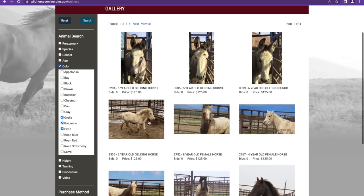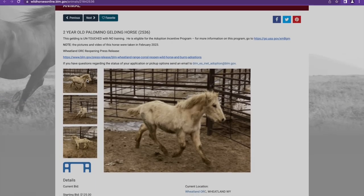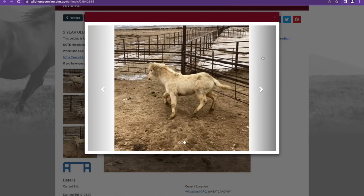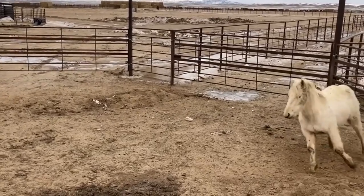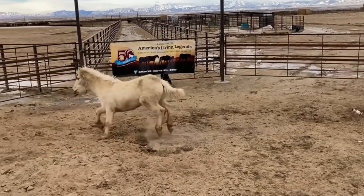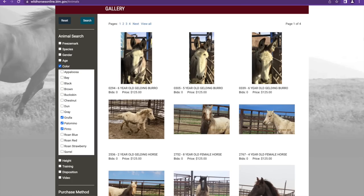This next one doesn't have as clear a profile image — it's further out, muddy, and dark. It's amazing what good lighting, sunshine, and a clear image can do to change your initial perception of a horse. This one is also from Wheatland — a two-year-old gelding at 13.2 hands, with the height taken in February.